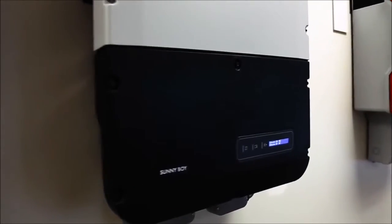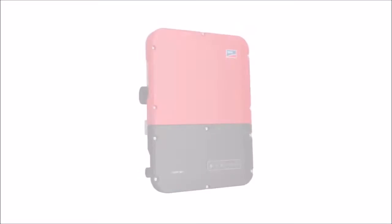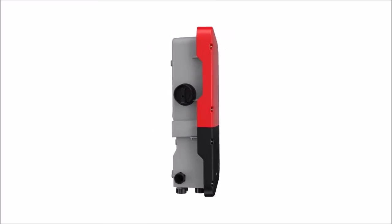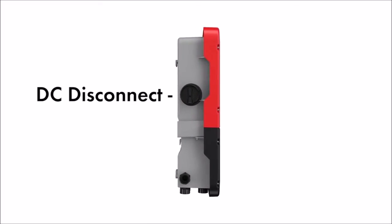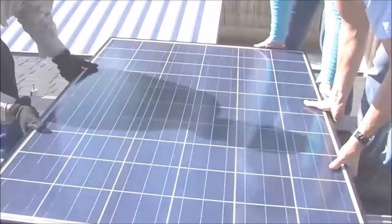A robust feature set and simplified design mean reduced costs across all residential installation processes. The Sunny Boy U.S. boasts an integrated DC disconnect, simplifying inventory stocking and border processing while speeding installation on site.